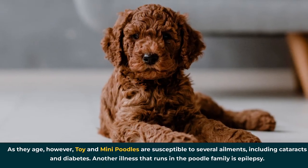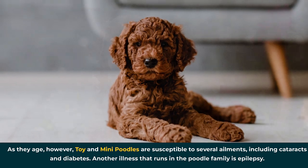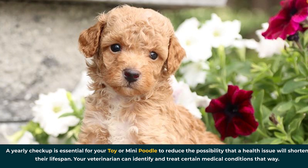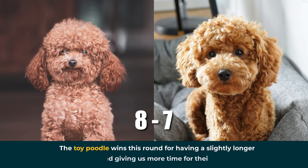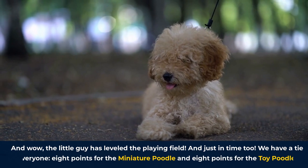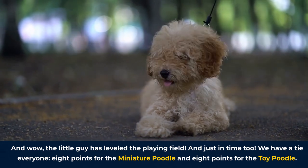As they age, toy and mini poodles are susceptible to several ailments including cataracts and diabetes. Another illness that runs in the poodle family is epilepsy. A yearly checkup is essential for your toy or mini poodle to reduce the possibility that a health issue will shorten their lifespan — your veterinarian can identify and treat certain medical conditions that way. The toy poodle wins the round for having a slightly longer lifespan. And wow, the little guy has leveled the playing field — we have a tie! Eight points for the miniature poodle and eight points for the toy poodle.